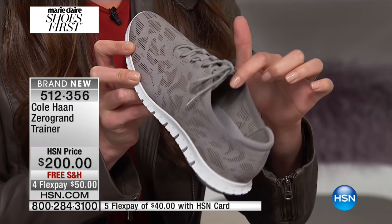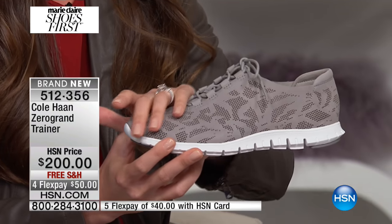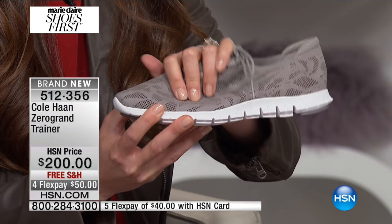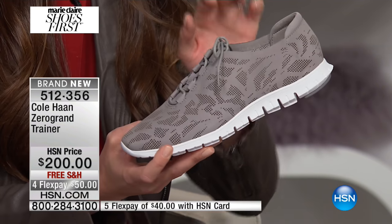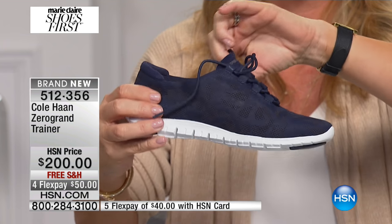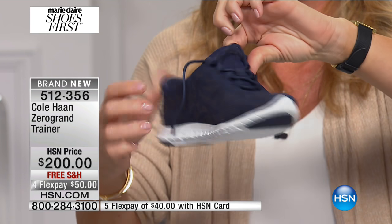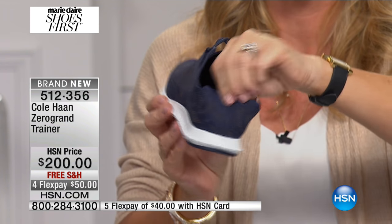It's got this really great deconstructed detailing — it's completely unlined inside and made of this really beautiful suede material, which just makes the top kind of collapse into itself. So if you're traveling, you pop this into your suitcase and you are ready to go. You've got more room in your suitcase, and if you're hustling through the airport running to your gate, these aren't going to slow you down — they've got those Grand OS principles of lightweight and flexibility.